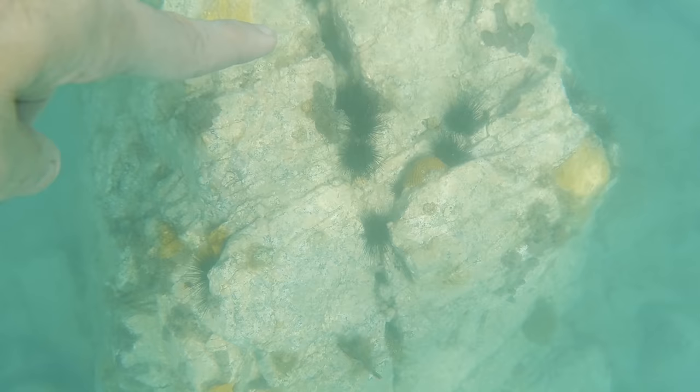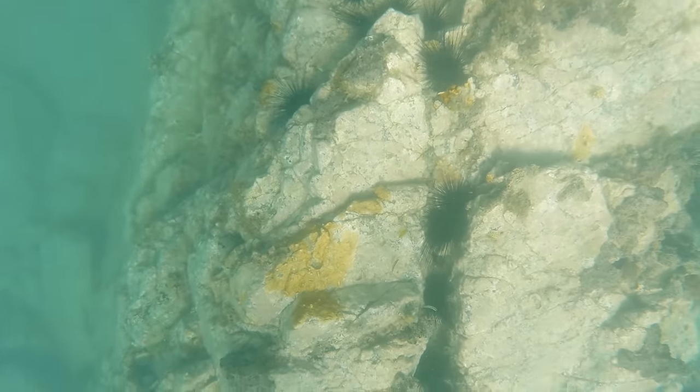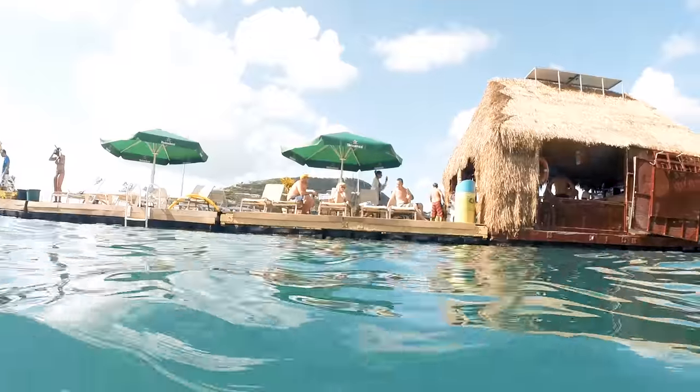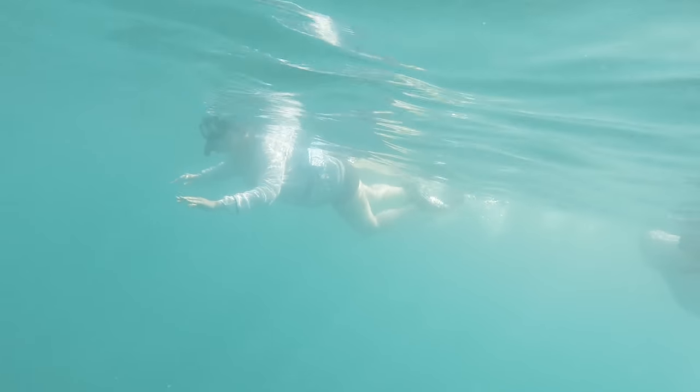This area is kind of designated for the snorkeling. They've got a lot of things set up for you to see and look at, and it's a safe area — like a little cove. Right here I'm kind of pointing at these sea urchins. There's a good shot of the hut from the water level. But if you don't want to go snorkeling, you can go out there and just catch some sun, jump in the water and swim a little bit, get back up, lay out in the sun, and kind of do what you want.